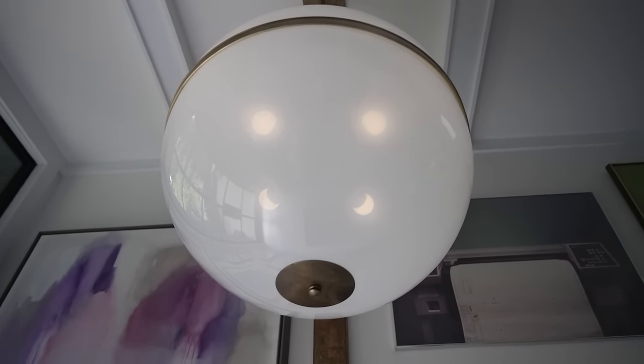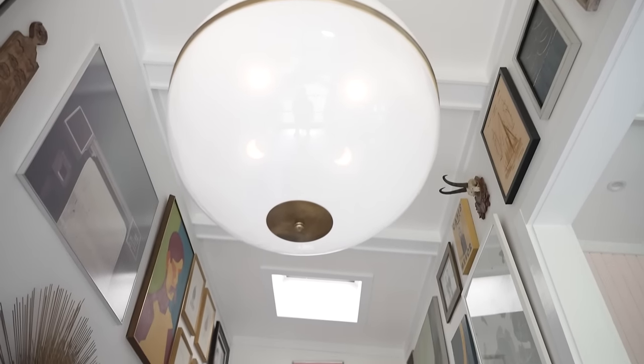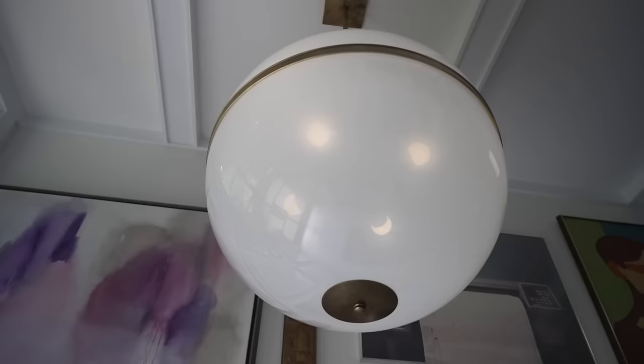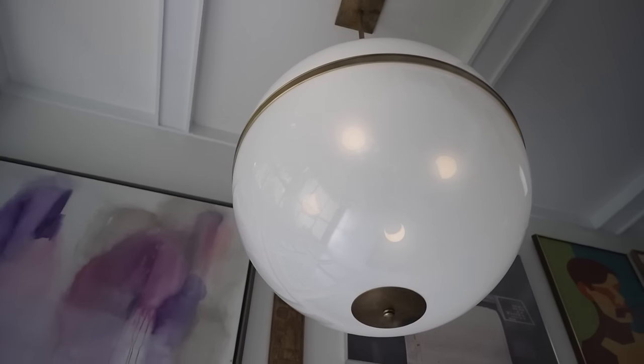So instead we made it in two half circles in acrylic, then added a traditional band around the middle so you could sandwich the two halves together and hide the seam. That ended up being what made it a best seller — the fact that we couldn't figure out how to make a 30-inch circle ship without breaking. So I'm still learning as I go.